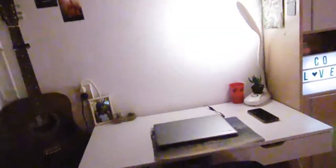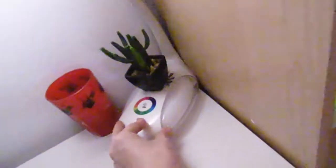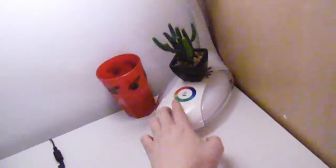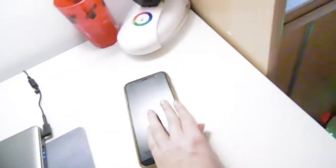Als we dan doorgaan naar het bureau — die staat weer hier op zijn oude plek. Het is een tijdje geleden dat hij hier stond, maar hij is weer terug en ik ben er heel erg tevreden over. Het ziet er allemaal netjes en opgeruimd uit. Ik heb een placematje neergelegd ter bescherming. Mijn laptop staat hier, mijn lampje in de hoek dat bijna altijd aan is, een beker met een sapje, en mijn telefoon.